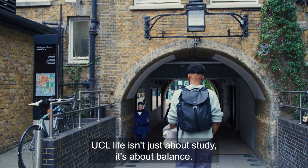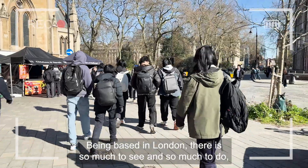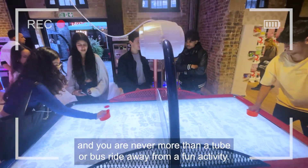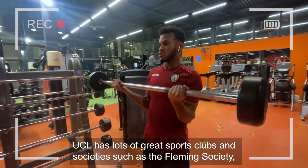Alright, time to wrap up the day. UCL life isn't just about study — it's about balance. Being based in London, there is so much to see and so much to do, and you are never more than a tube or bus ride away from a fun activity.